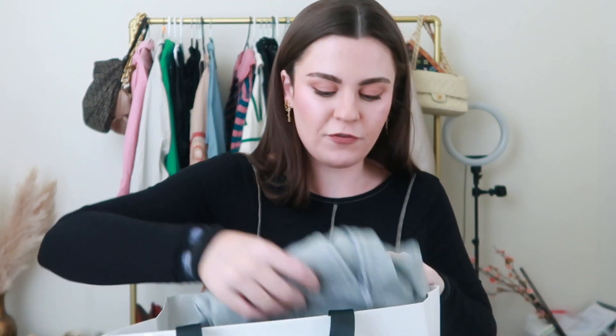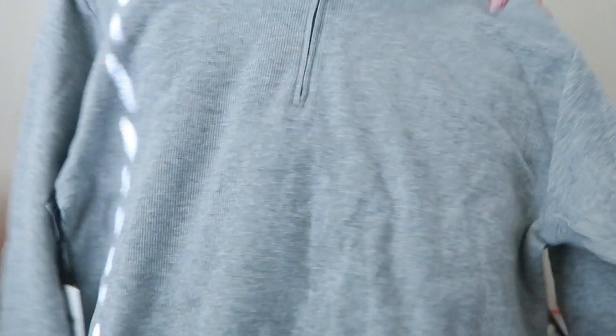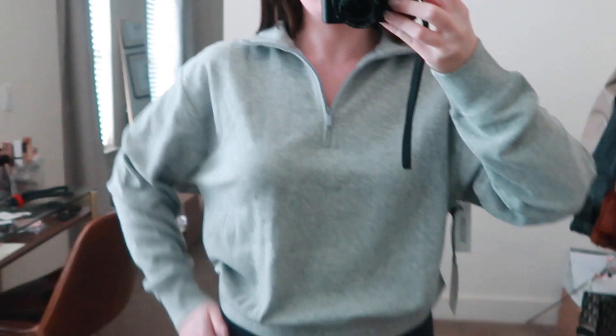I went to Aritzia yesterday and got a few basics. The first one I'm so excited about is this waffle-material quarter zip — quarter zips are so in for this season. I got a medium and it's on the bigger side. It's really thin so it's perfect for fall before it gets too cold — a cute little top to pair with biker shorts, leggings, or anything when you're a little chilly but don't need a full thick sweatshirt.